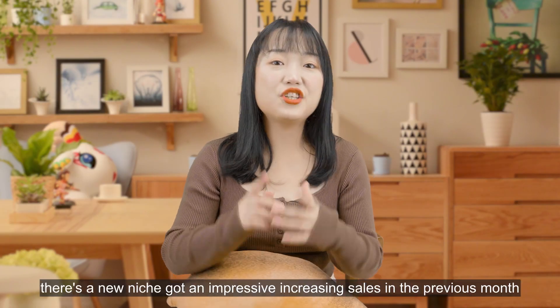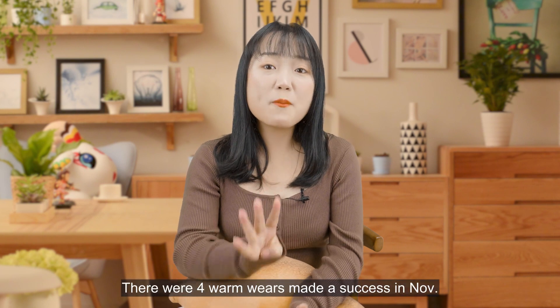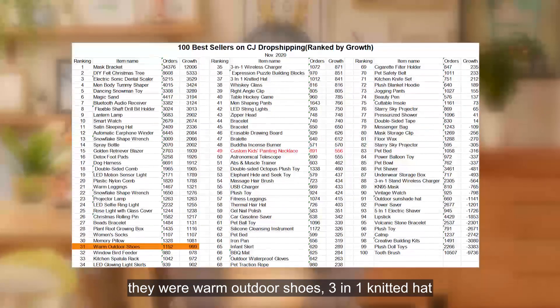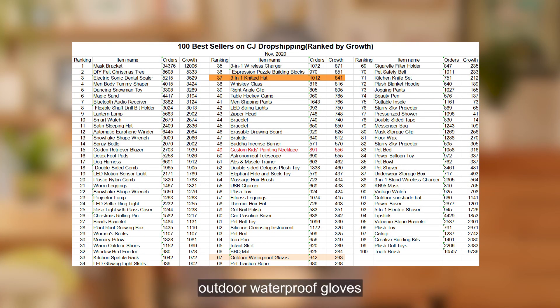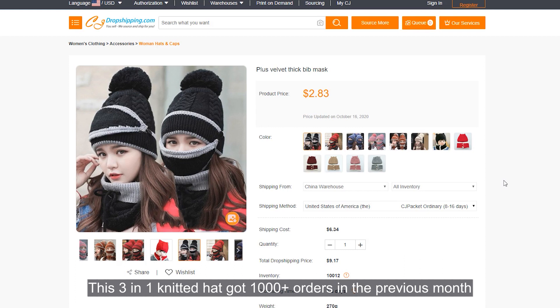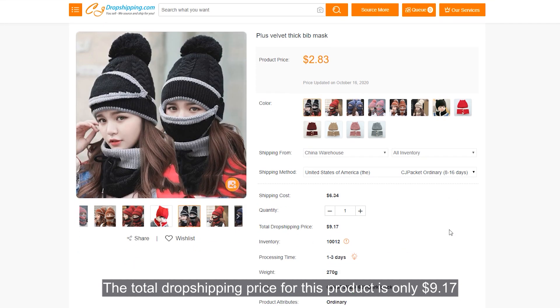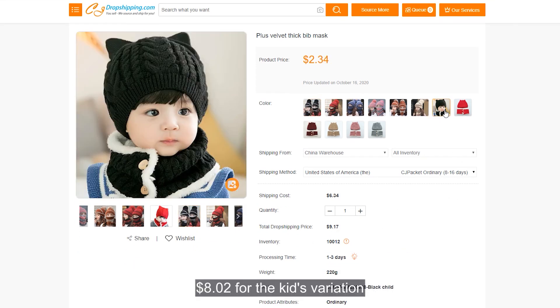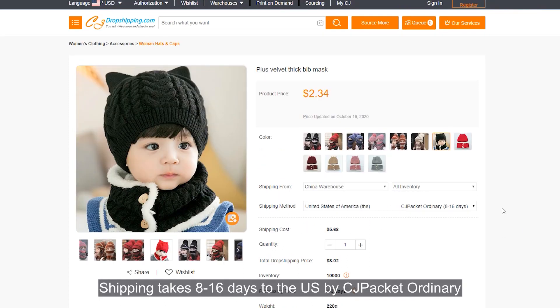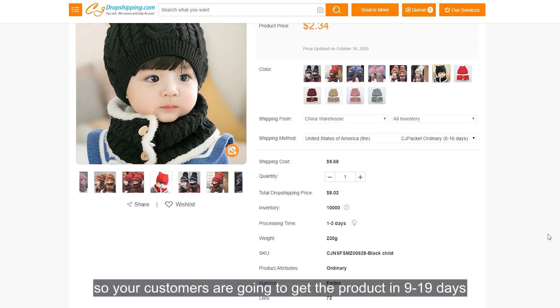As it gets colder and colder, a new niche got an impressive increase in sales in the previous month: warm-weather accessories. Four warm-ways products succeeded in November — warm outdoor shoes, a three-in-one knitted hat, outdoor waterproof gloves, and a plush blanket hoodie. This three-in-one knitted hat got more than 1,000 orders in the previous month. It has six color options and a kids variation also with six colors. The total dropshipping price is only $9.17, or $8.02 for the kids variation. Shipping takes 8 to 16 days to the US by secret package ordinary, plus an extra one to three days processing — so customers get the product in 9 to 19 days. Currently only 72 sellers are listing this product.